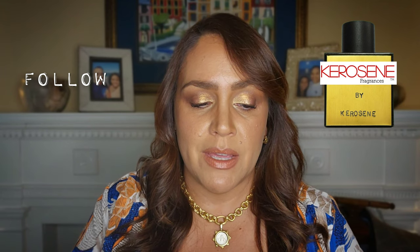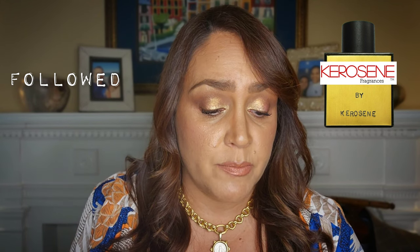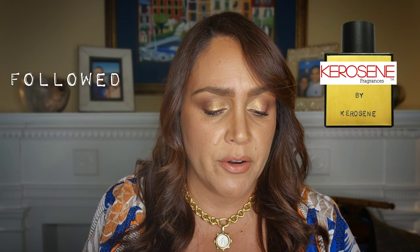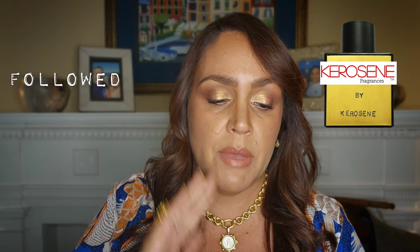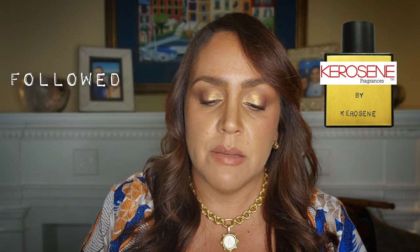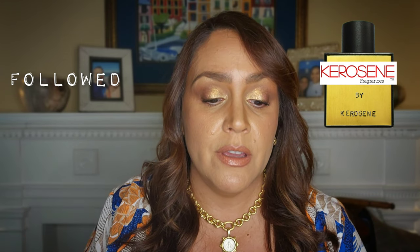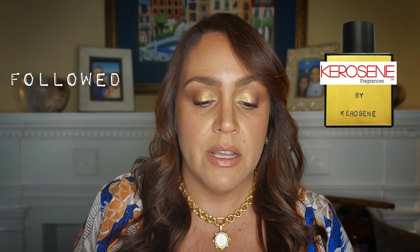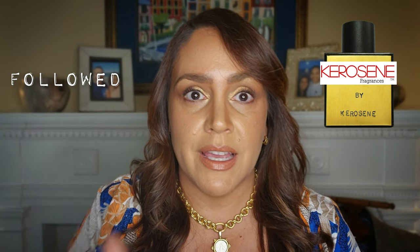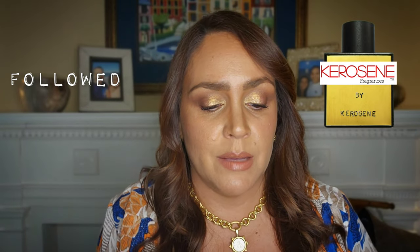Follow gets a thumbs up from me. Then you have Followed, which to me is like an amped-up version of Follow. It's mostly coffee, but this one has a little more caramel and cocoa nuance. Followed smelled to me like coffee on top of coffee with two pumps of syrup, where the syrup has a little bit of a cocoa touch. According to viewers on my channel, it lasts a super long time.